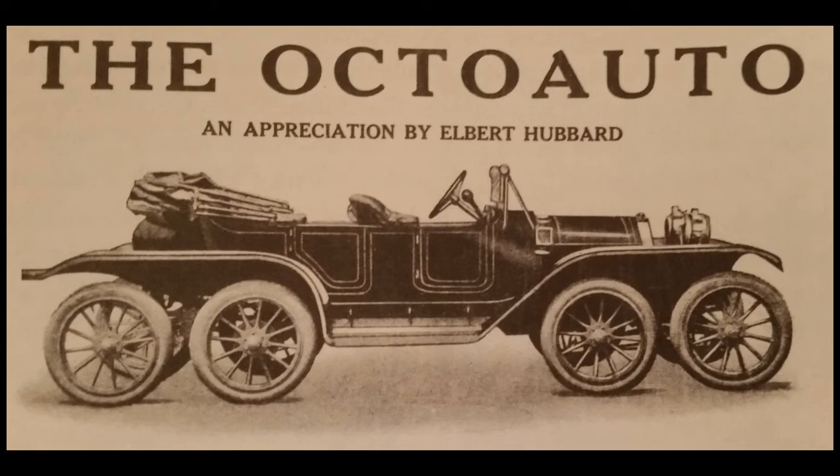This taking ruts and bumps without jar is something that no man can possibly appreciate who has not experienced a ride in an Octo-Auto. In running over a surface filled with ruts that are from three to six inches deep, and yet experiencing scarcely any bounce, jounce, jar, or jolt, two big items are obtainable: one is ease to the passenger, and the next is length of life to the auto.